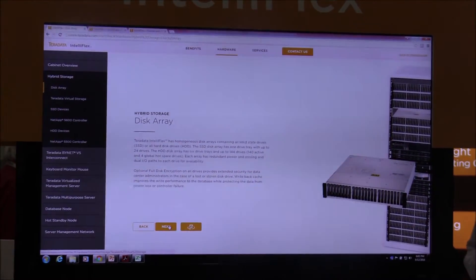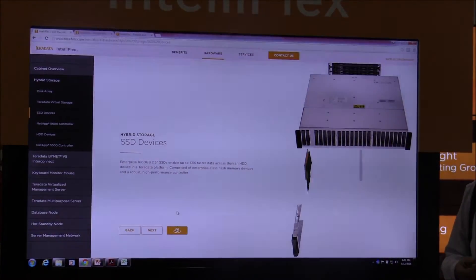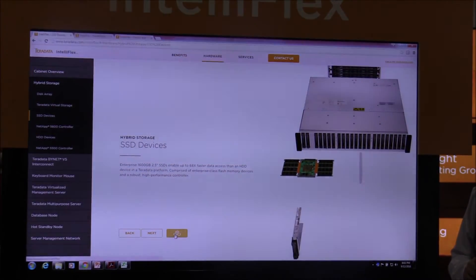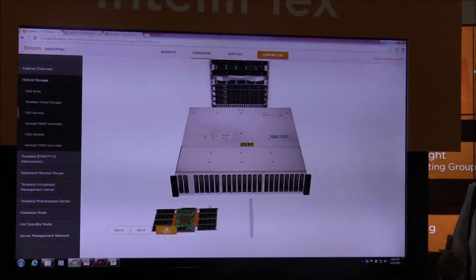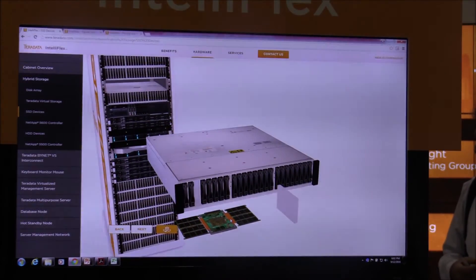cabinets, so they have no idea what our components actually look like. Here we have a solid state drive that kind of just flies out of the disk array, and we can actually zoom in on this and rotate it around and really get an idea of what the hardware looks like inside.